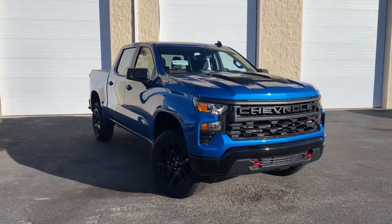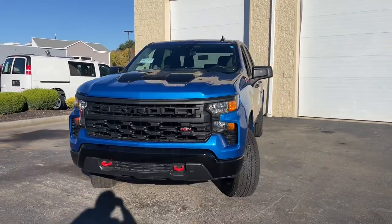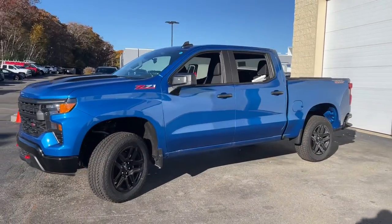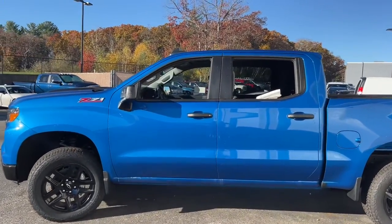Can you see yourself in the 2022 Chevrolet Silverado 1500? The smooth-riding Silverado 1500 delivers rugged strength, a quiet and spacious cabin, agile handling, and technology that keeps you connected.